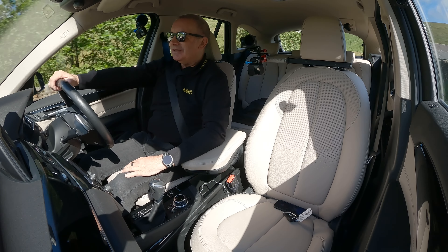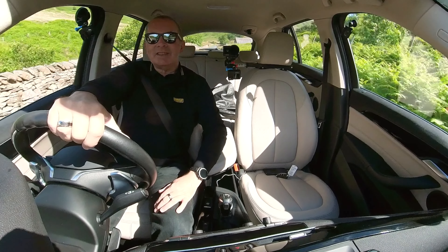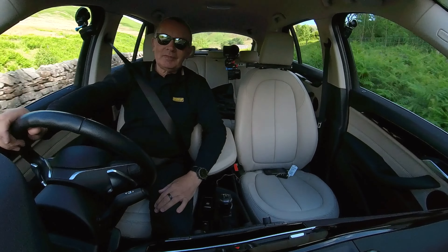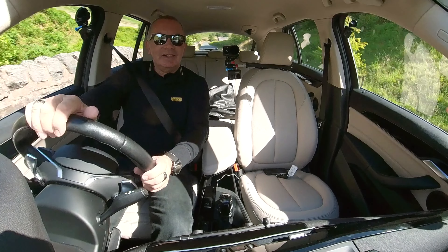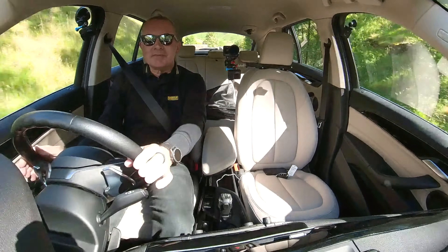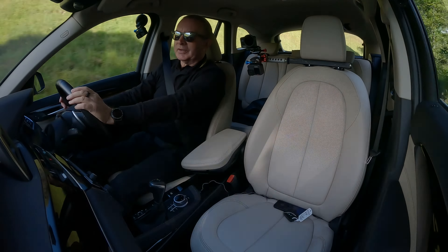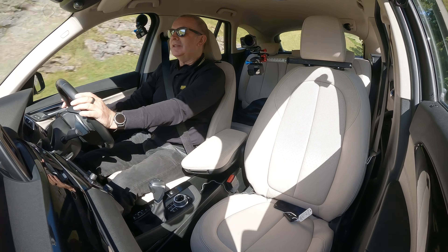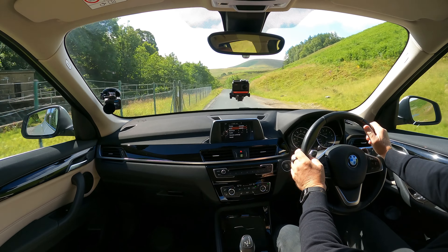We've got collision warning on this, I think. In the settings menu: Eco Pro, doors, keys, climate, speed — you can set a warning there. Speed limit assistance and sound. So you can adjust the sound system — it was on nothing before. The sound system is great. We've got Bluetooth hands-free and Bluetooth audio streaming.